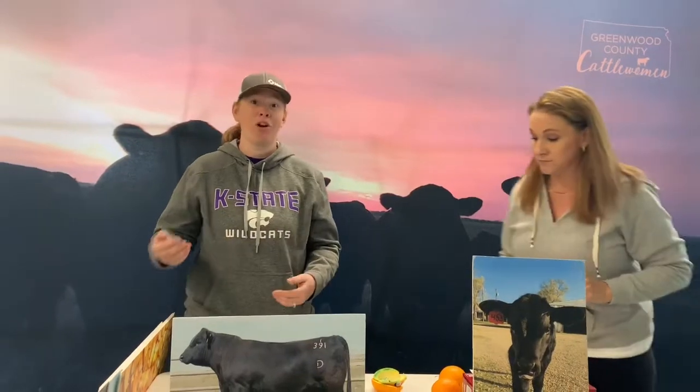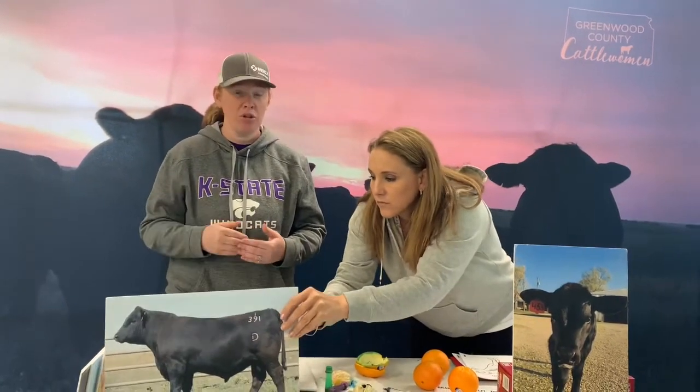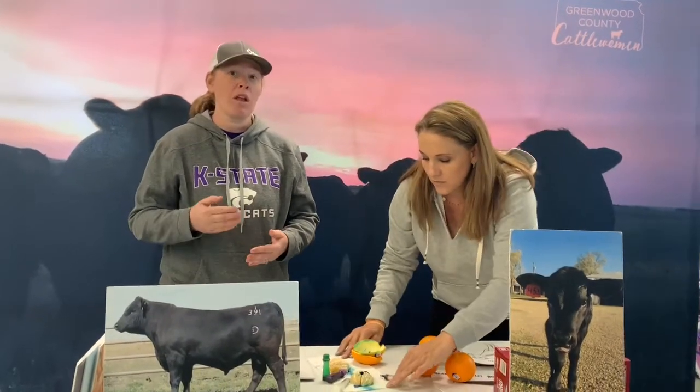Different vaccines get given in different ways, just like with children. Sometimes you give the vaccine by mouth, under the skin, or in the muscle. Same with cattle — you can give it up the nose, by mouth, under the skin, or in the muscle. Each vaccine has a different label and you have to follow the label directions. We're going to talk about giving an injection sub-Q, which means under the skin, or in the muscle.